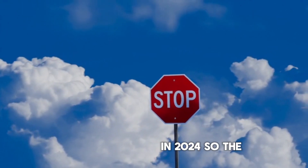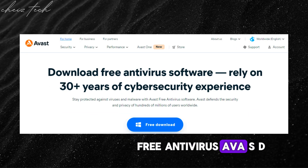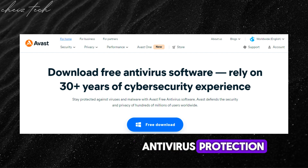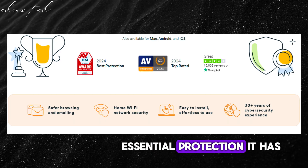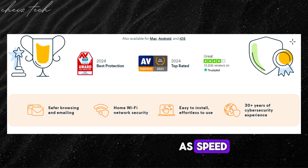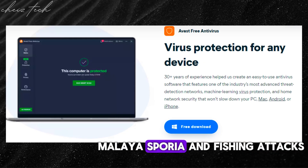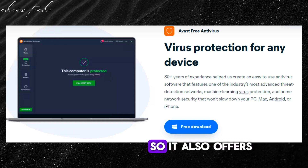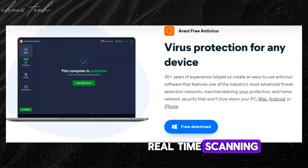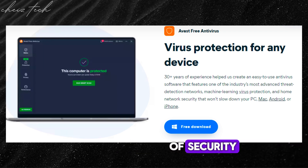The first free antivirus is Avast Free Antivirus. It is a reliable free option with core antivirus protection. While not as comprehensive as paid options, Avast Free Antivirus offers essential protection against viruses, malware, spyware, and phishing attacks. The software also continuously scans files and applications for threats in real time, providing a basic layer of security.